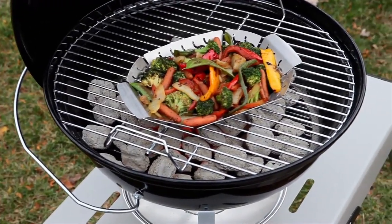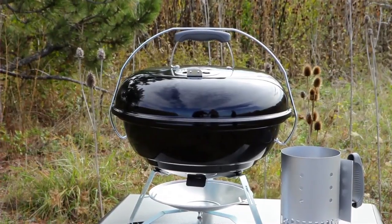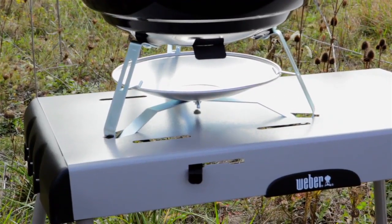The bowl and lid are constructed of porcelain enamel with rust-resistant aluminum dampers and ash catcher.